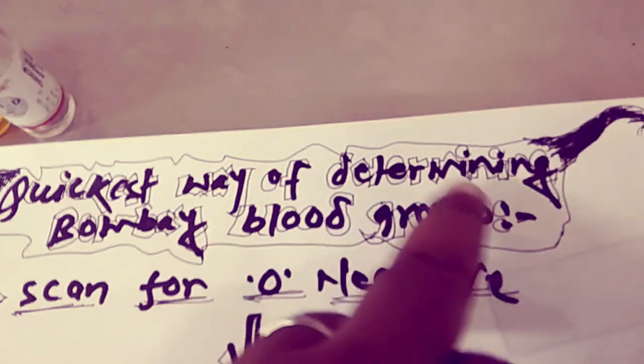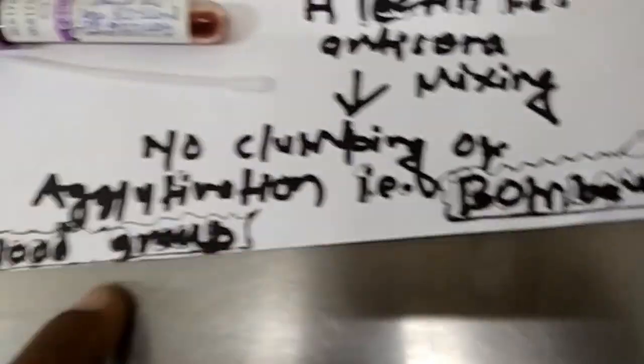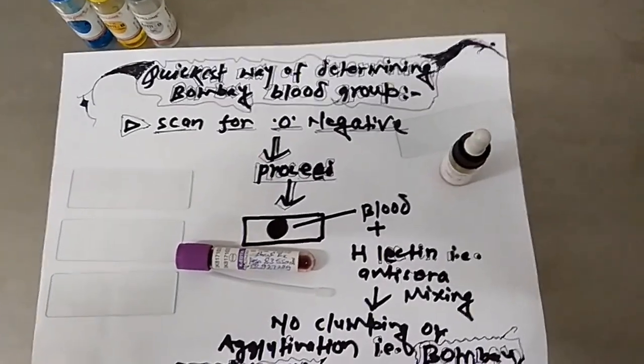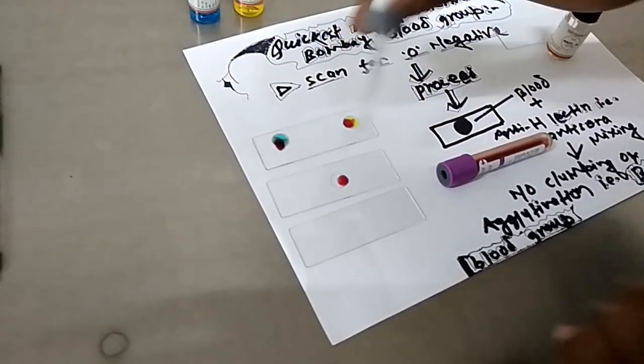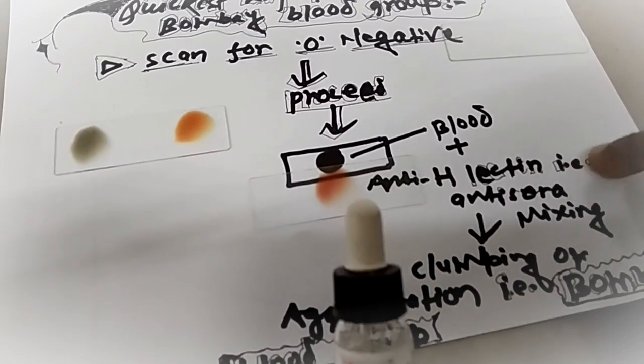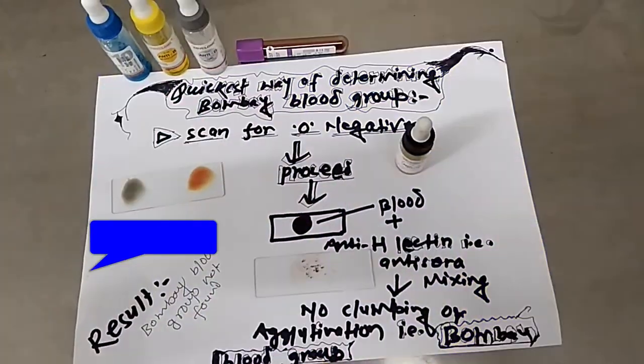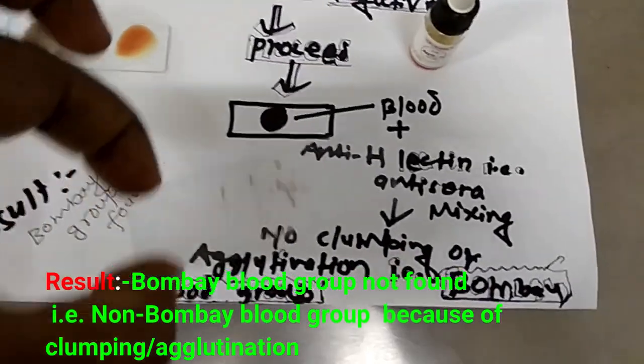For the procedure: scan for negative, then take a drop of blood and add the anti-sera, that is NTH lectin, and mix. Observe for agglutination or clumping. If there is no agglutination or clumping, this is the Bombay blood group type; otherwise, it is a non-Bombay blood group.